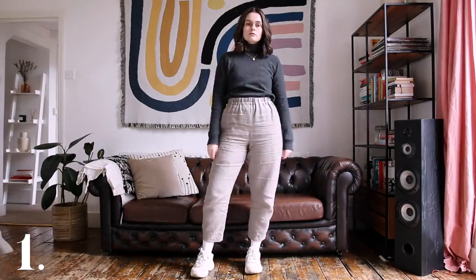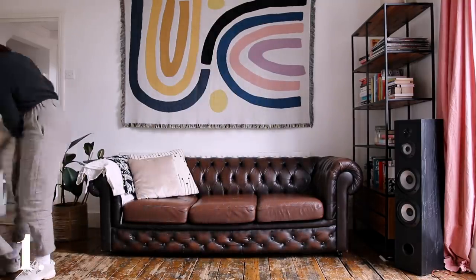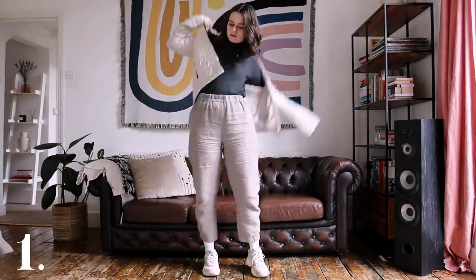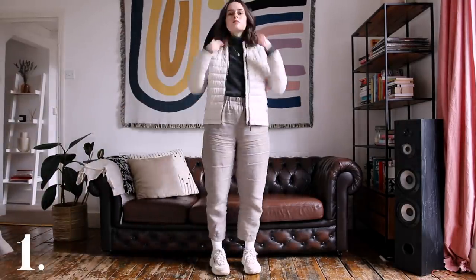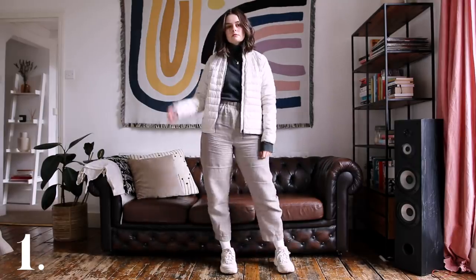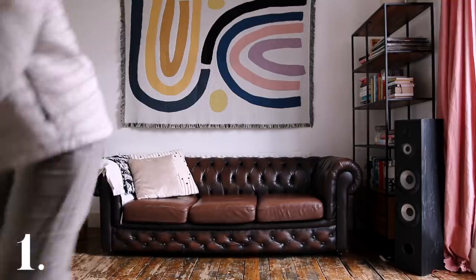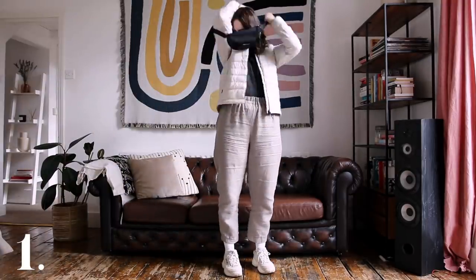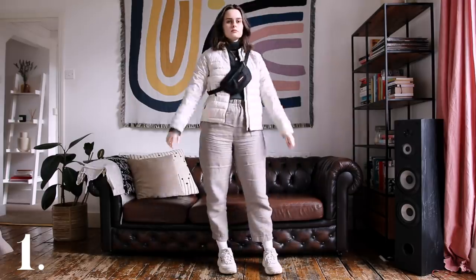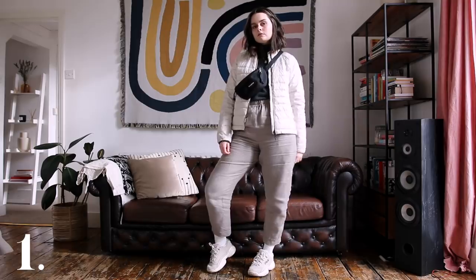Then I go for the Uniqlo merino wool jumper — such a classic, I've rinsed this the past two years. It's also turtleneck season and I am very much a turtleneck convert. If you don't know what to wear, pop on a turtleneck — it will make everything feel so much warmer and cosier. Then I threw on my Everlane puffer. I'm still working out ways of wearing it because it's quite tight and as a tall lady with big hips it hits a slightly awkward point, but I still love it. And then my EastPak bum bag — if you call it a fanny pack I'm not speaking to you.